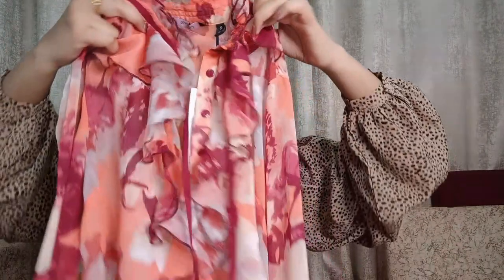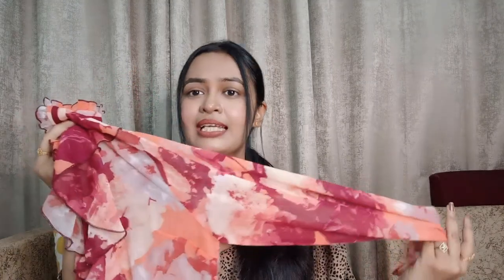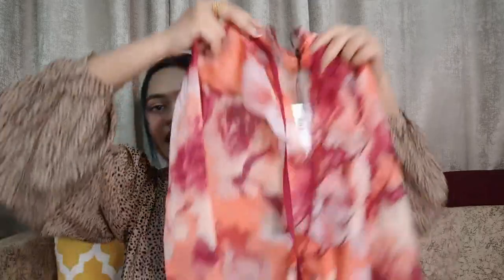The size of this is small, S-size. I will mention all the links in the description. This is the first one — love it. It's perfect for summer, perfect for office, perfect for brunch dates, lunch dates, and you can wear it on vacation. It's basically a very versatile top.